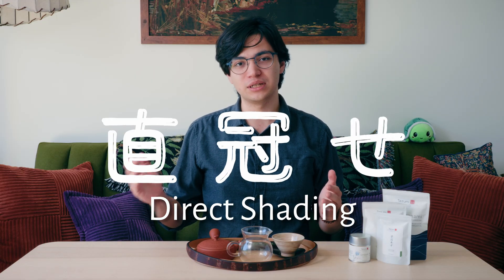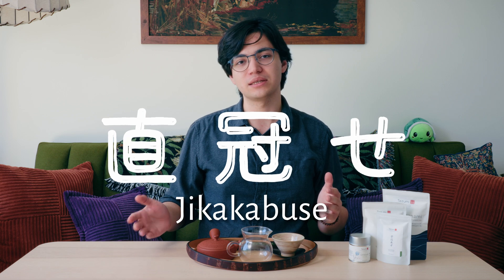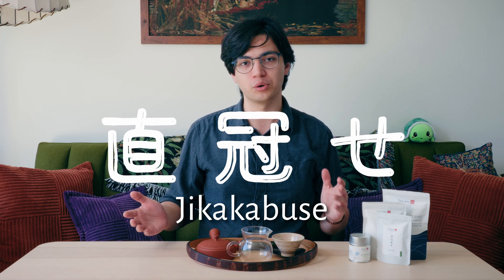Now that you know the history, let's take a closer look at these different shading methods and how they work, and the pros and cons of each, starting with the most recent development: direct shading. Direct shading, or jika kabusei in Japanese, is the cheapest and most common form of shading.